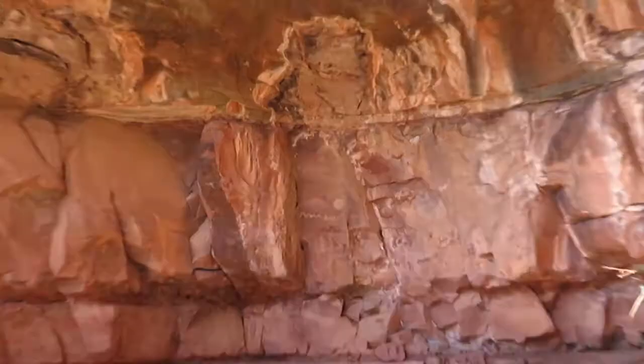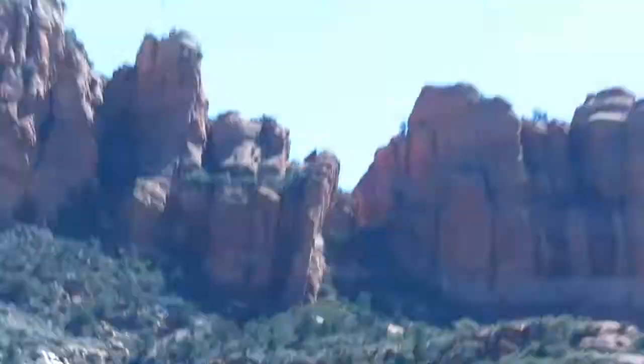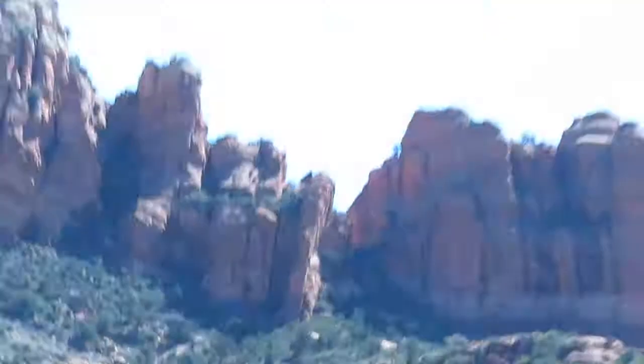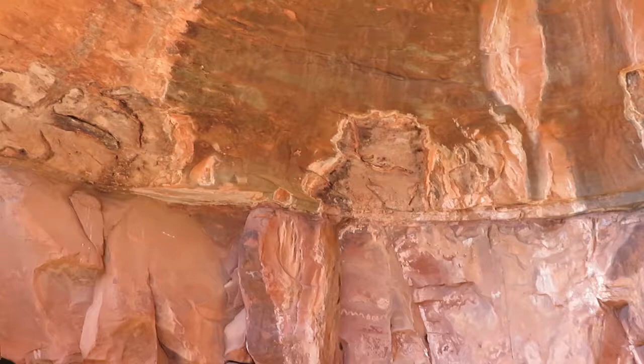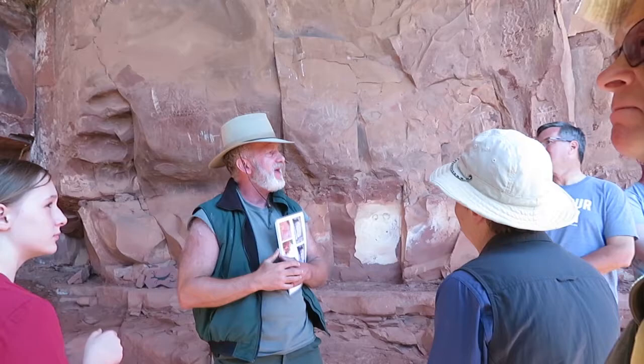Do you see the white squiggly line on the wall here? What's above it to the right? The moon or the sun - we think it's the sun. Now look back at the sky. Underneath the white squiggly line there are three kind of black triangles. Why would the sun and those mountains be important to the Sinawans? Seasons. Why did they care about seasons so much? They were farmers.